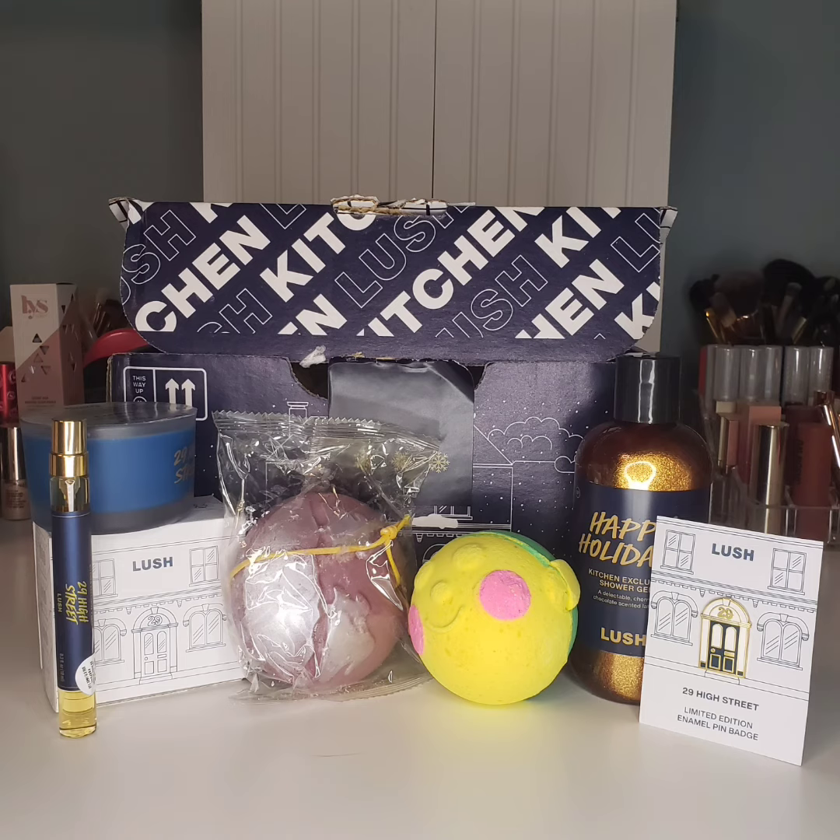That's everything we received in the December box. Tell me in the comments below — what do you think? Would you buy this?